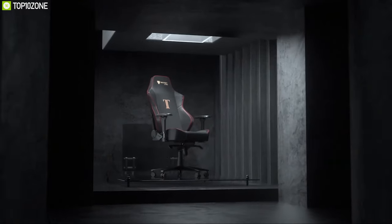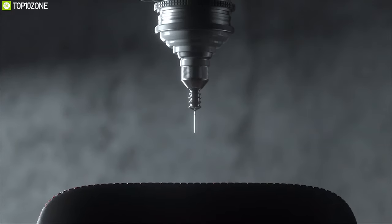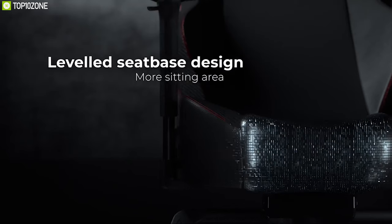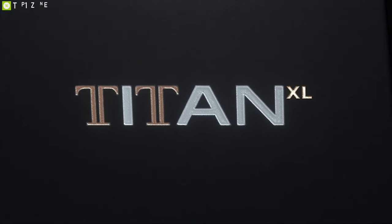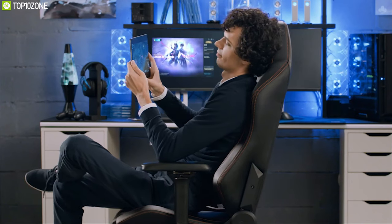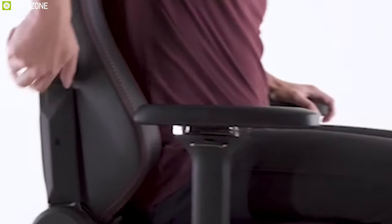Introducing the larger cousin of the Secretlab Omega — the Secretlab Titan, a high-performance gaming chair renowned for its ultimate customization and comfort. This chair offers a next-level sitting experience with the improved Secretlab cold-cure foam mix that gives you both immaculate comfort and great support. Enjoy the perfect nap with its full-length backrest recline, allowing you to recline almost fully and lie down completely strain-free while enjoying all the ergonomic support your body needs.